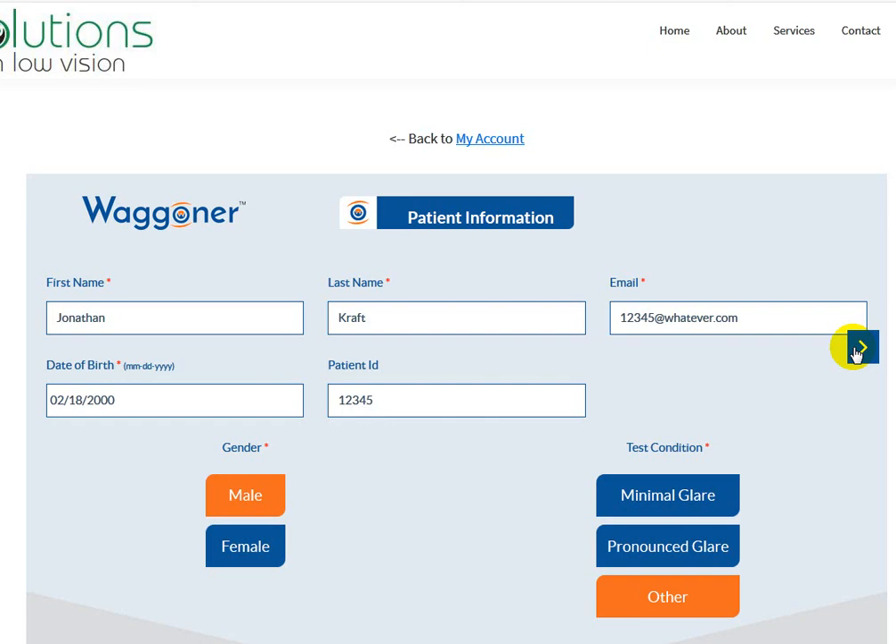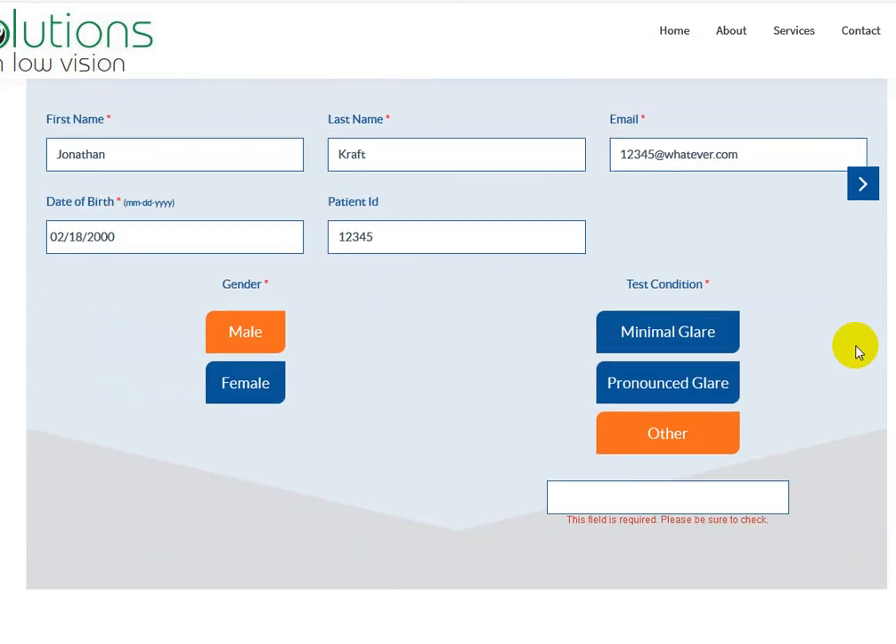So then we'll go ahead and click next. After I click next, 'field is required, please be sure to check.' I would say 'field is required — otherwise please select pronounced glare or minimal glare,' or something. But 'please be sure to check' is kind of ambiguous.